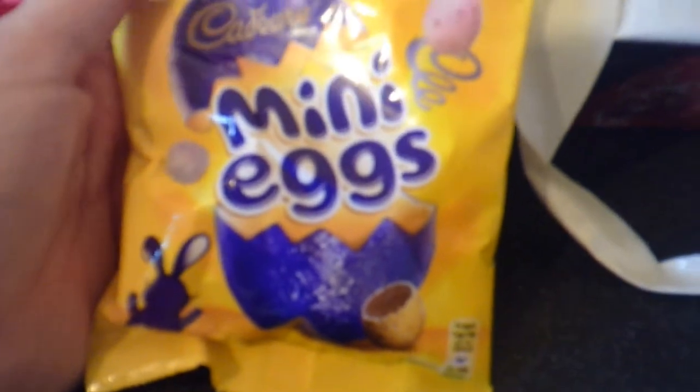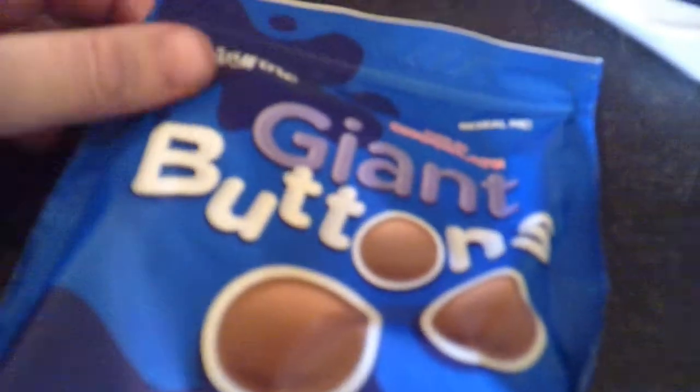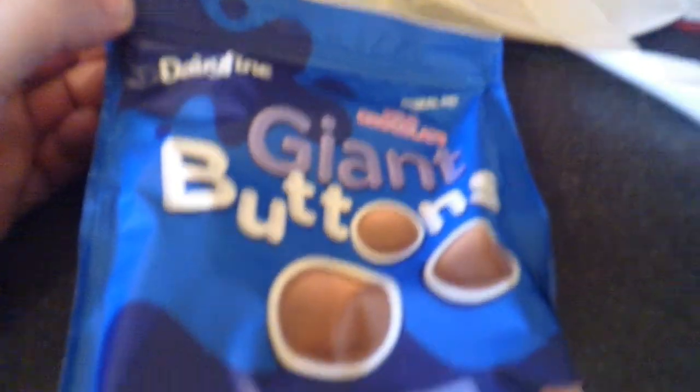We've got some Cadbury's Mini Eggs, because it is sort of almost Easter now. Mini Eggs, really nice they are — I often get them. And a bag of Dairy Milk Giant Buttons.